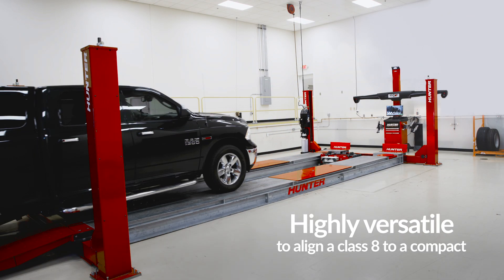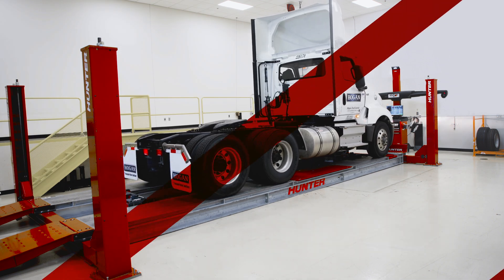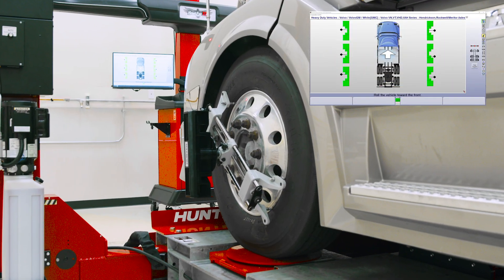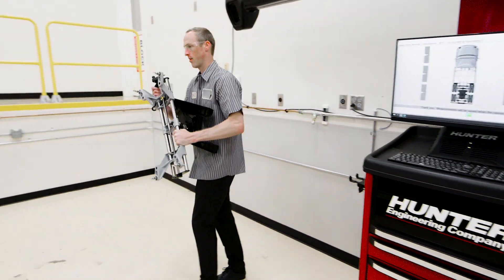Highly versatile to let you align vehicles from class 8s to compacts. View live measurements on multiple axles simultaneously with guided alignment procedures to get the job done right.